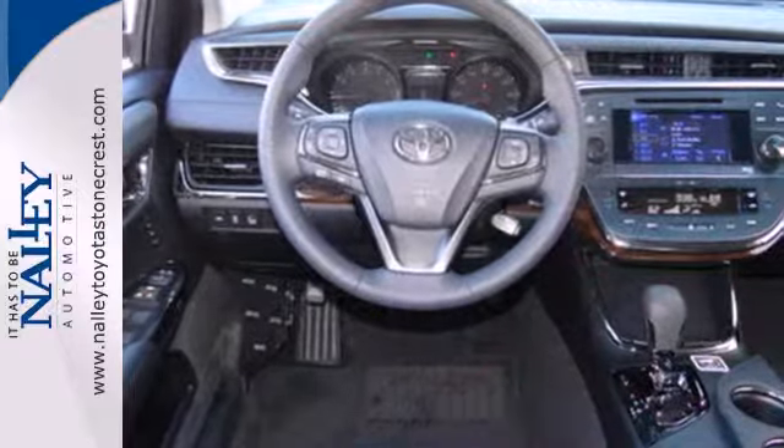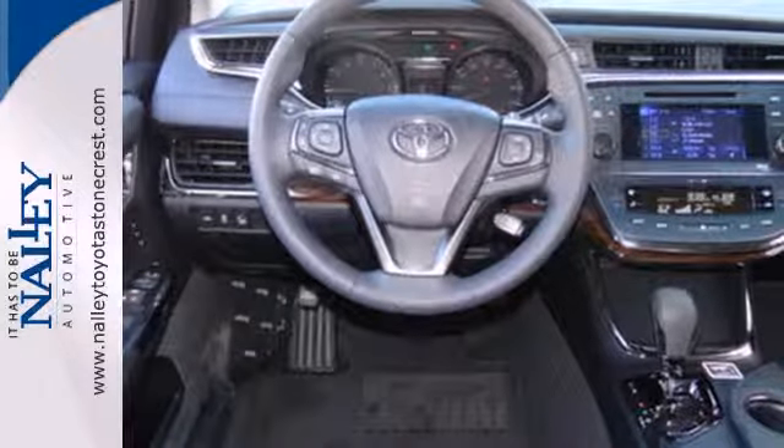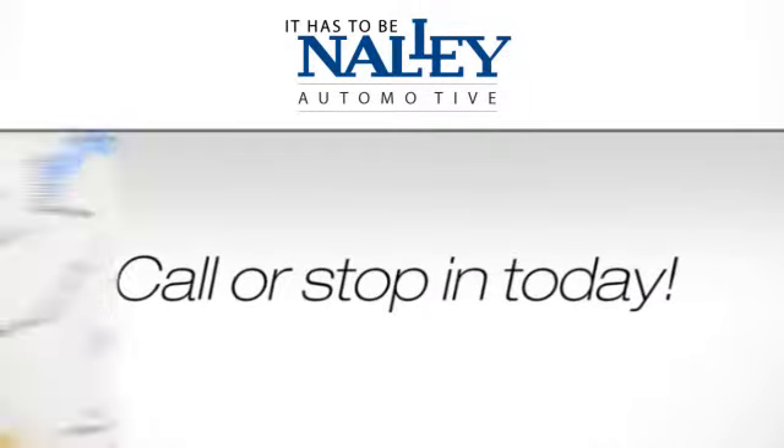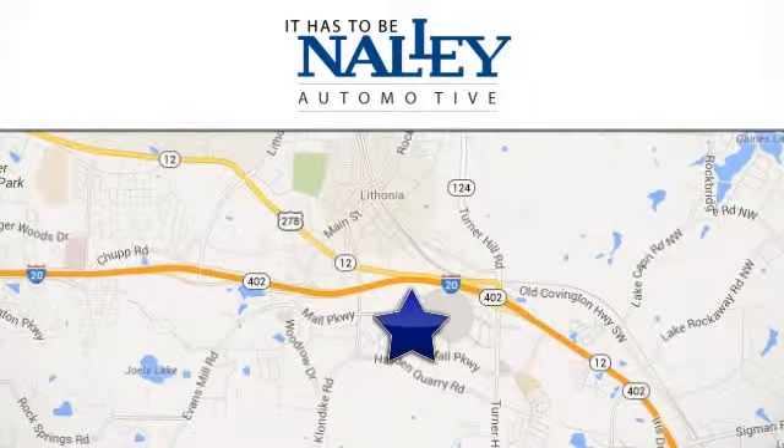Come see all the versatility of this Avalon today. Service, selection, value — it has to be Nally. Call or stop in today. We're conveniently located at 7969 Mall Parkway in Lithonia, Georgia.